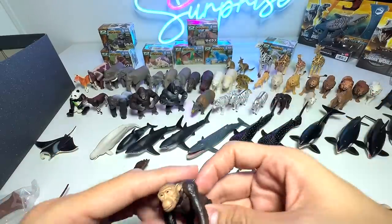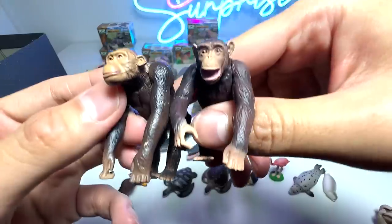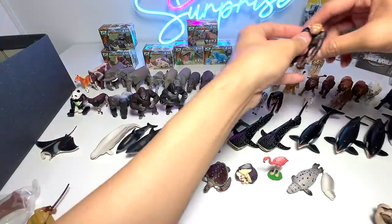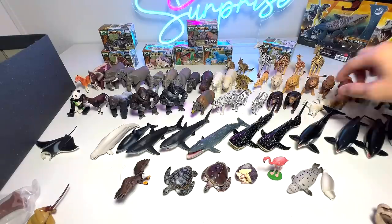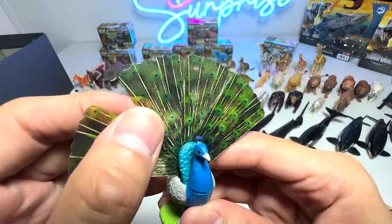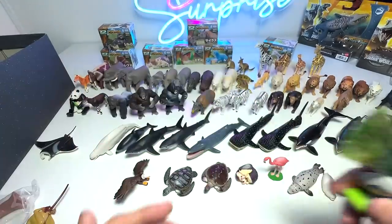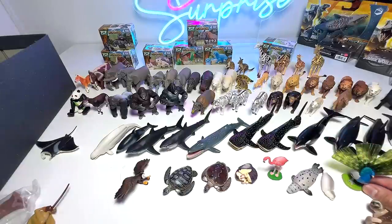Here is the chimpanzee — I think we have two chimpanzees, but they are different in terms of the sculpt; this one has the mouth open. I still can't find the missing red lion. I love how they have improved in the latest figures. This is a peacock — you can actually open up its tail, which is beautiful. Awesome.